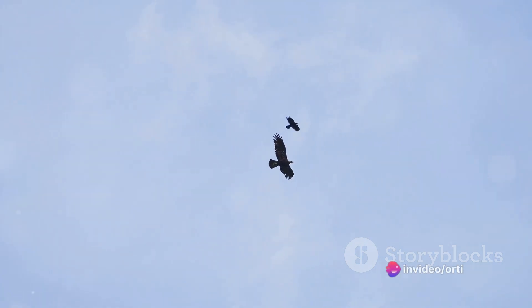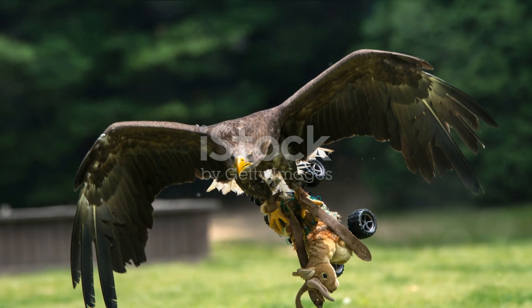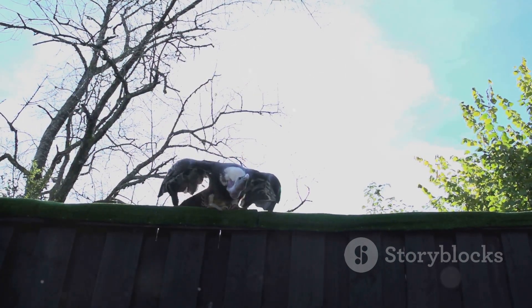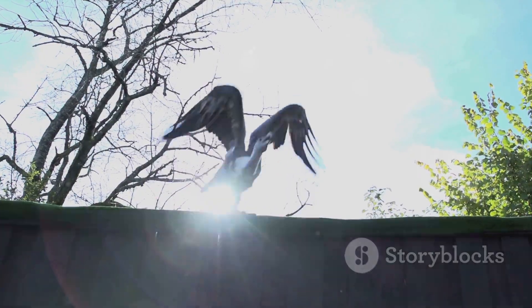So the next time you see an eagle soaring high in the sky, remember the incredible journey it undertakes every time it hunts. It's not just a flight — it's a masterclass in survival, a testament to the eagle's indomitable spirit and the wild, untamed beauty of nature.